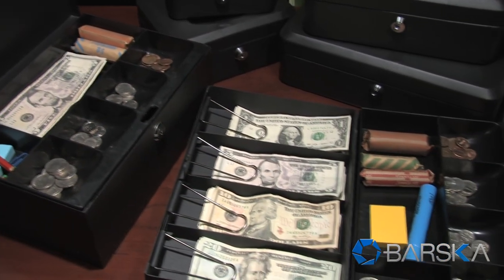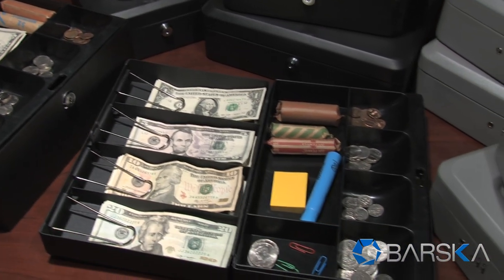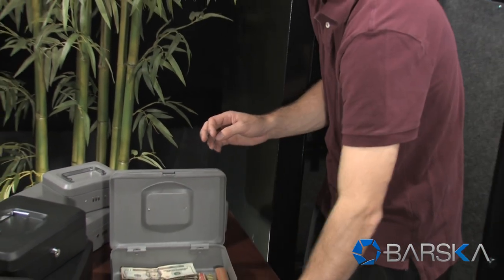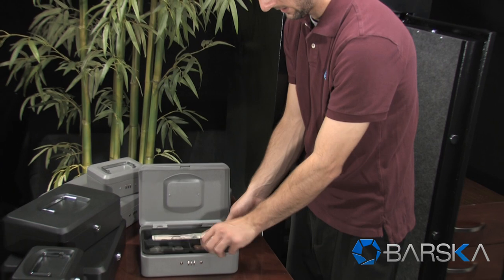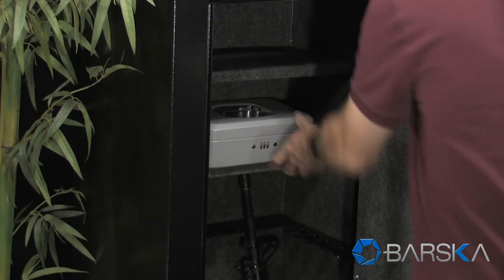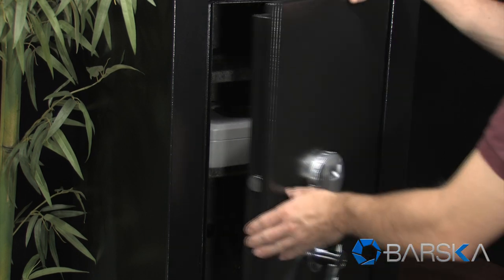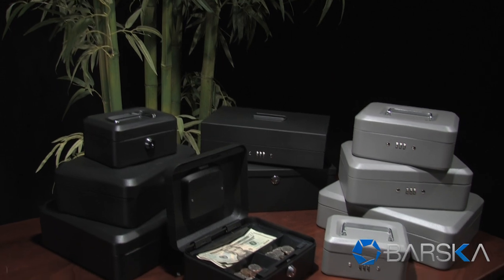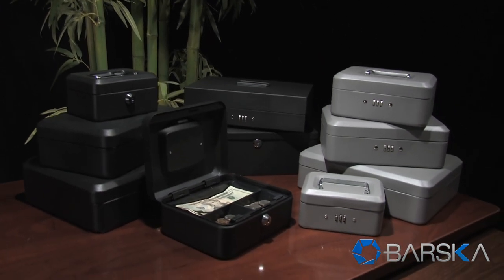Multiple models are available with added features for professional use. For added protection, secure your cash box and valuables in a large biometric safe also available from Barska. The new Barska cash boxes are available in a variety of sizes and features.